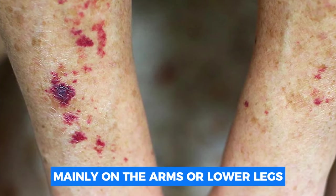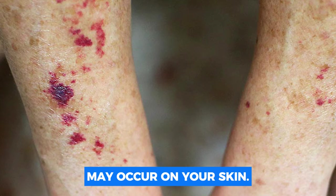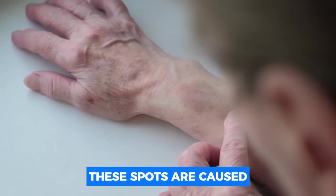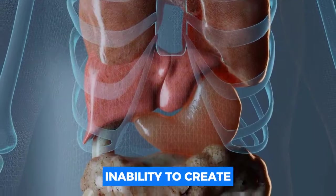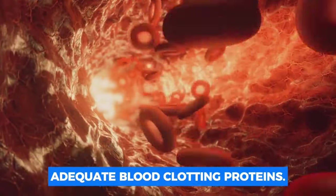Small purple or red spots, mainly on the arms or lower legs, may occur on your skin. These spots are caused by microscopic bruises beneath the skin, which are caused by a damaged liver's inability to create adequate blood clotting proteins.